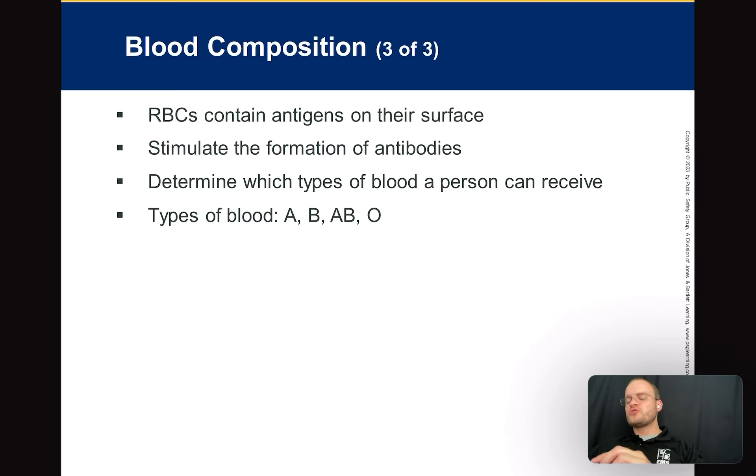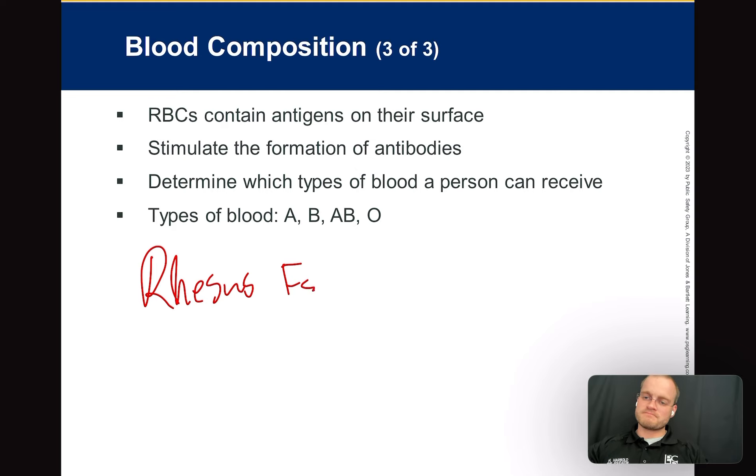Red blood cells contain surface antigens that determine blood type. If you're type A blood, you have the A antigen and anti-B antibodies, so you can only receive A type blood. Type O blood has no surface antigens. This determines what blood a person can and cannot receive — that's why hospitals do type and cross-matching. There's type A, AB, and O. And then there's rhesus factor — being positive or negative — which is another determinant of compatible blood types.